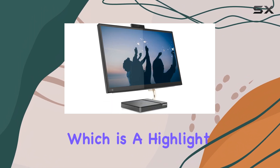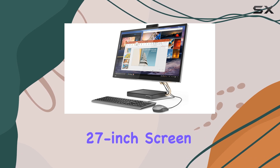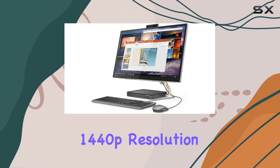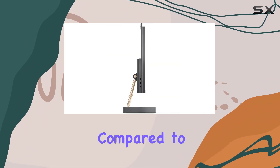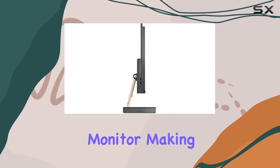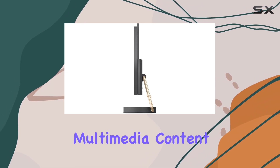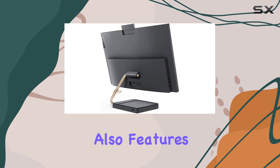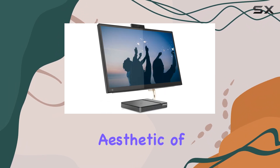Let's start with the display, which is a highlight of this AIO. You get a spacious 27-inch screen with a sharp 1440p resolution. This provides a significant upgrade in screen real estate and clarity compared to a typical 1080p monitor, making it ideal for multitasking and enjoying your favorite multimedia content. The display also features thin bezels, enhancing the overall modern aesthetic of the AIO.